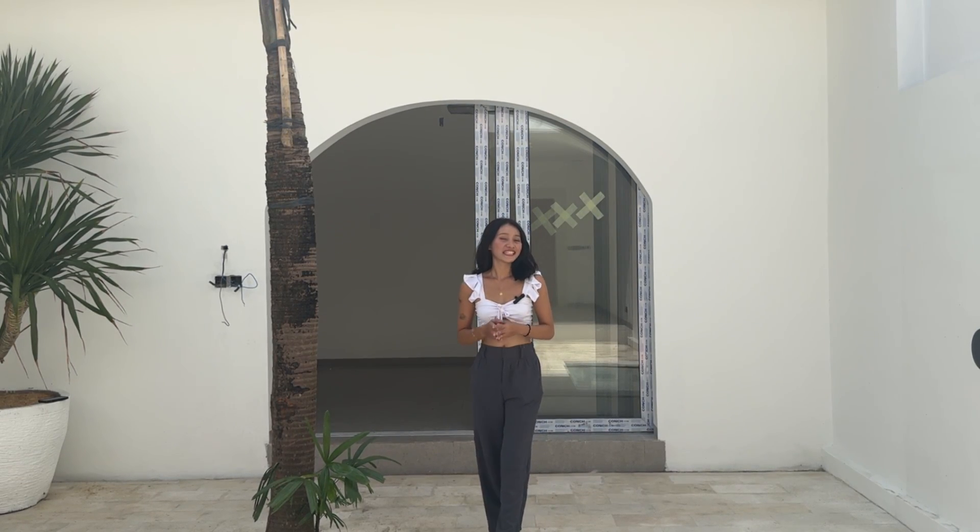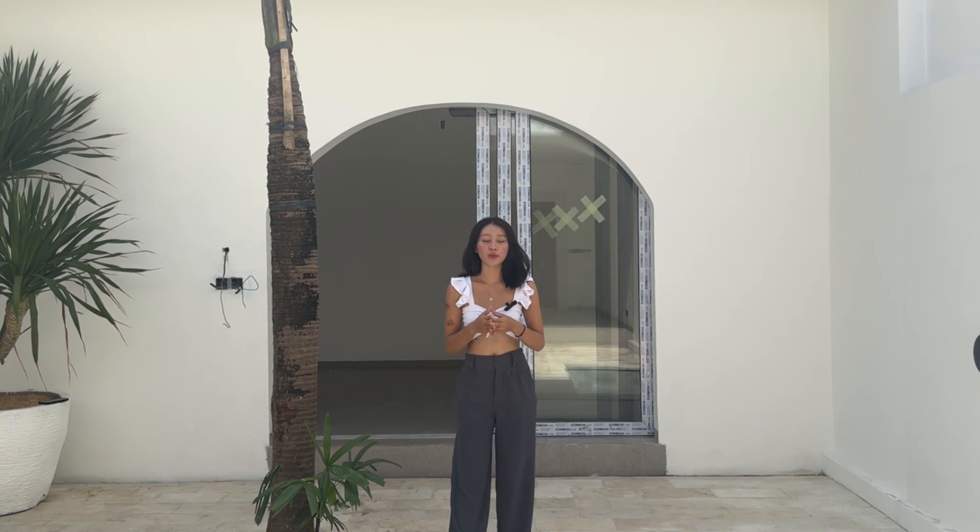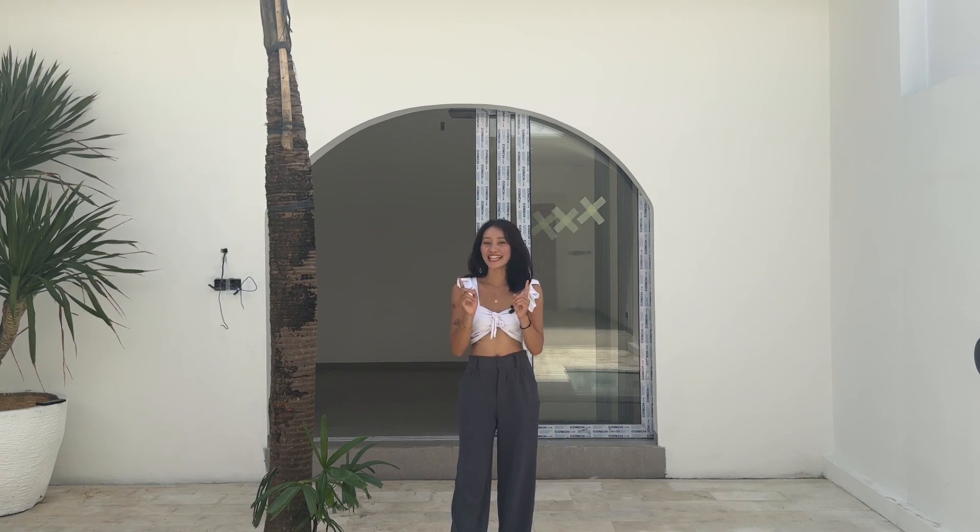Ever dream of owning a villa in Bali? This villa could be yours for just 120,000 euros. And let's take a look.